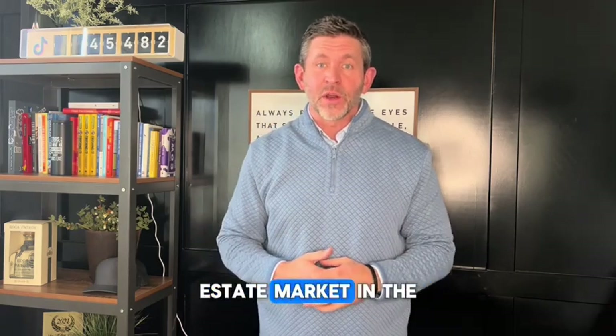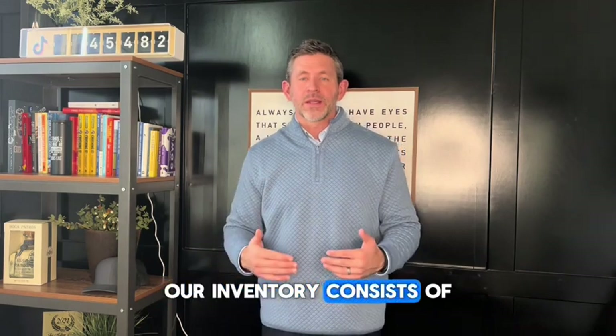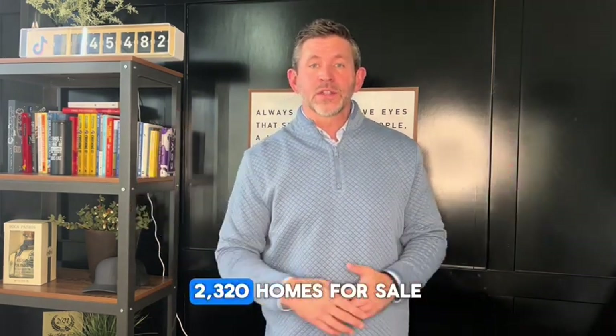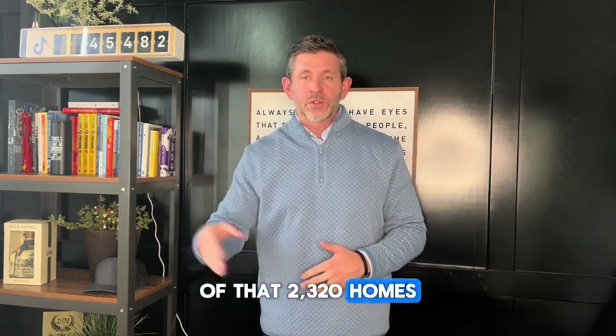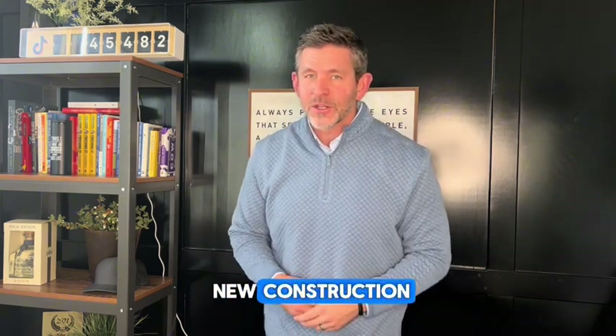Let's talk some real facts about our real estate market in the Des Moines metro. Our inventory consists of a 30-mile radius around Des Moines — 2,320 homes for sale. Of that 2,320 homes for sale, 1,362 of them are new construction.